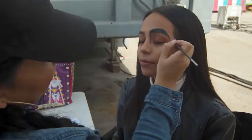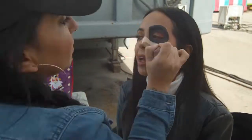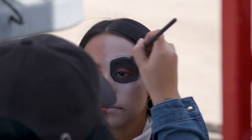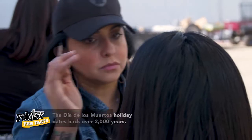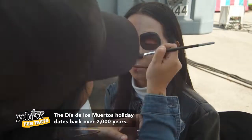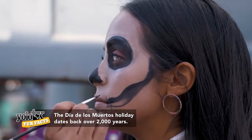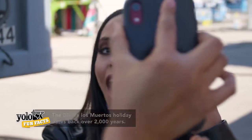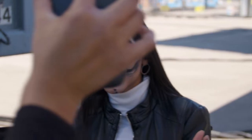And what's Día de los Muertos without the tradition of face painting? If you want to really feel the spirit of the holiday, get your face did. This looks so cool. Oh my gosh!